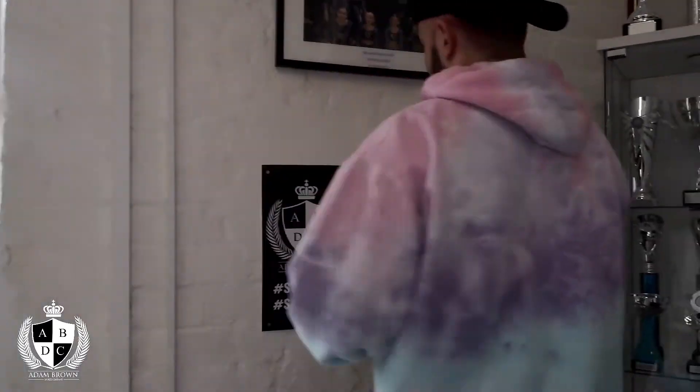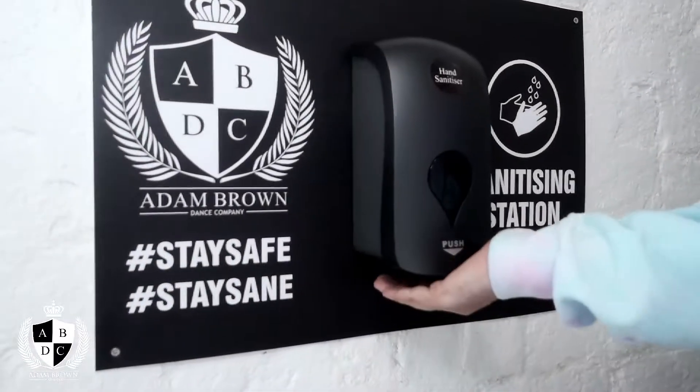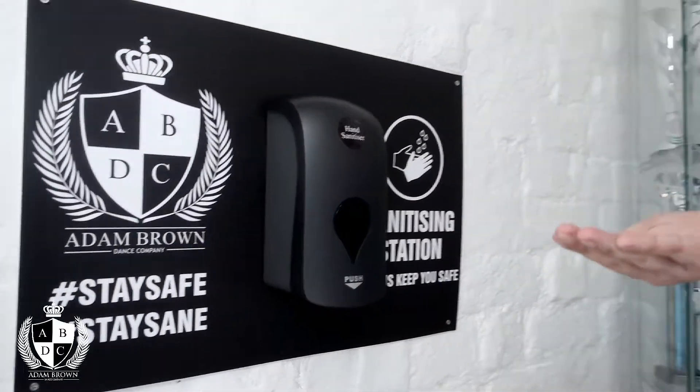Hi guys, welcome to ABDC! Today I am going to give you a studio tour, so come with me. As you come into reception, you will come to our first of three sanitizing stations. You just put a little tiny spot on your hand and Bob's your uncle.